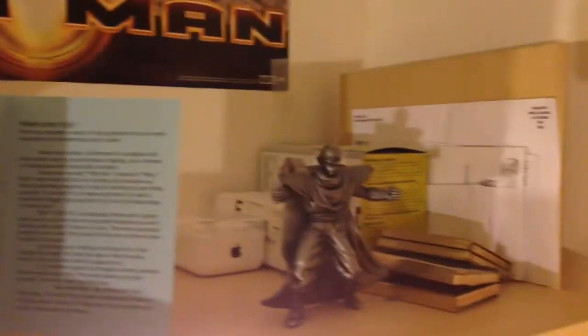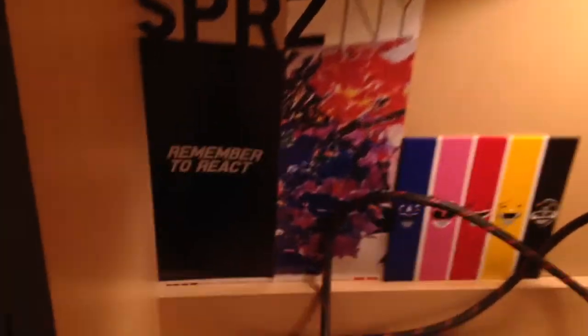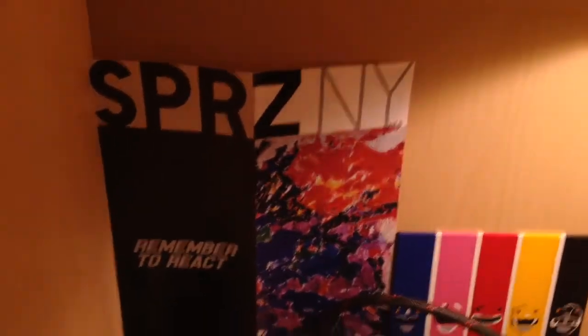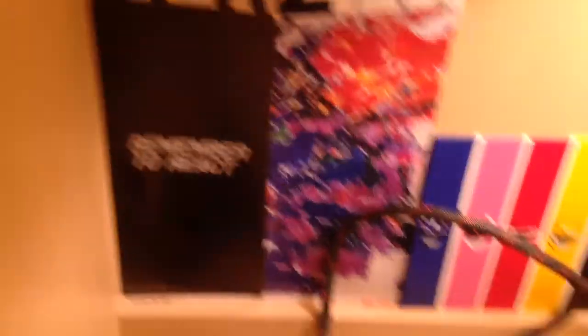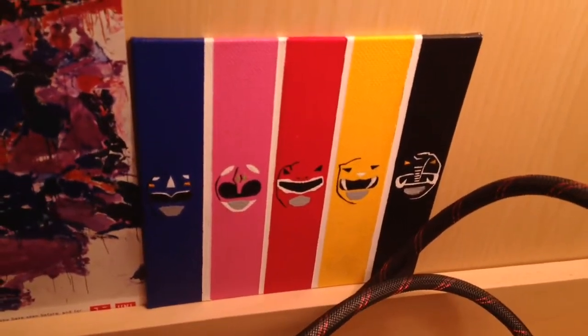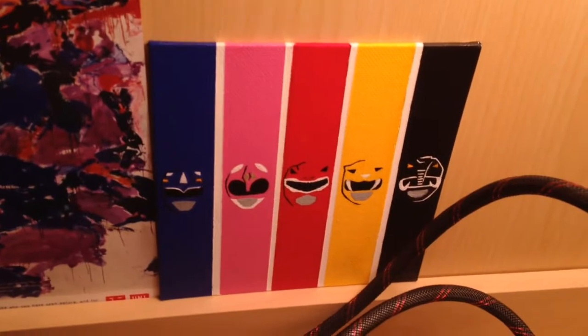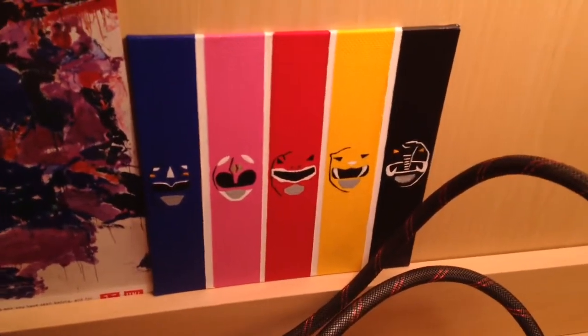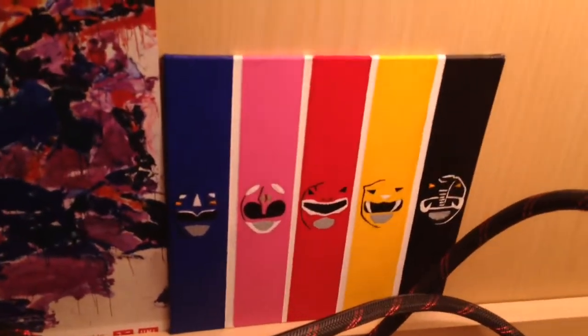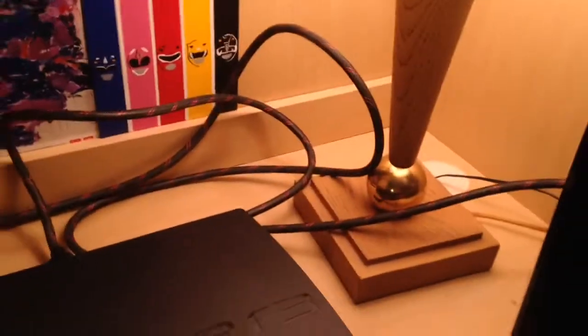Up top we just got some miscellaneous stuff — some loose change, some random stuff. And here I got some other memorabilia from Uni Glow, it's really nice. This right here was actually hand-painted by my old roommate's girlfriend at the time — it was my birthday so she sent it to me. It's pretty dope, and for her to hand-paint Power Rangers is just insane.